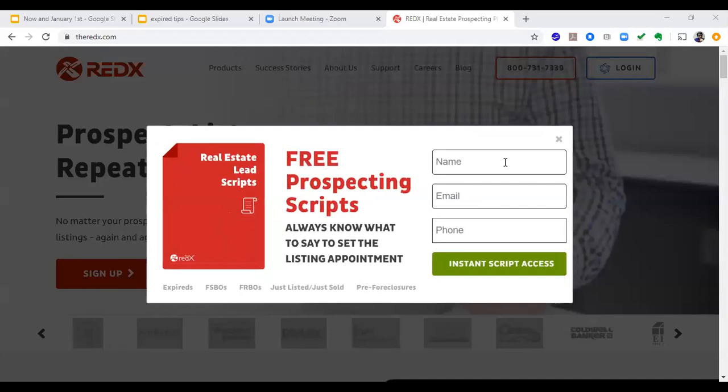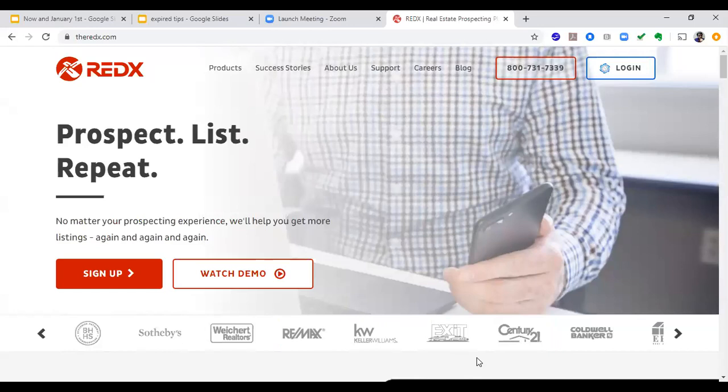Guys, I just want to show you this real quick. I get a lot of agents saying, how do you get expired listings? How do you get expired listings? How do you get their contact information? My response is always RedX.